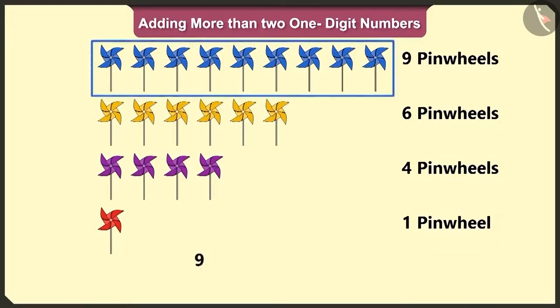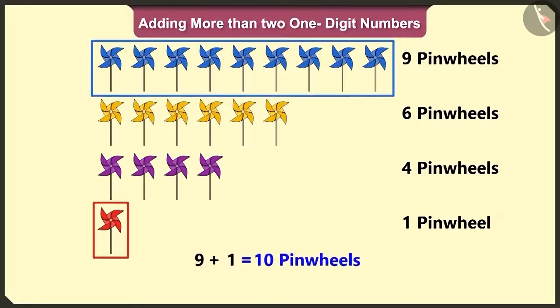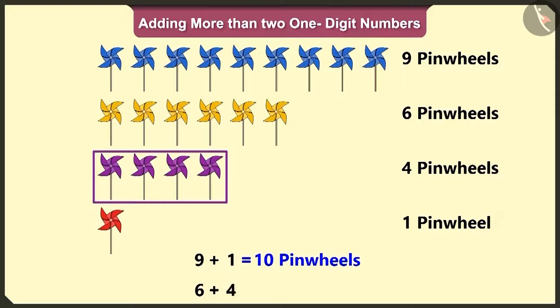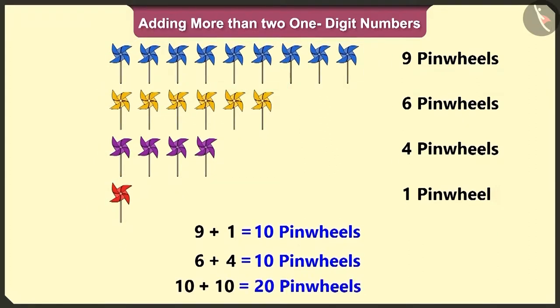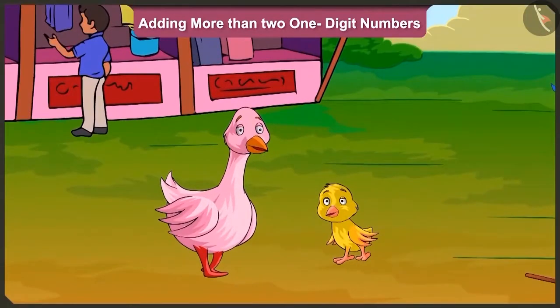So come on, now tell me, how many total number of pinwheels are there? Nine blue pinwheels and one red pinwheel will add up to ten. Six yellow pinwheels and four purple pinwheels will add up to ten. So here, ten and ten will make twenty pinwheels. Well done, Pillow.